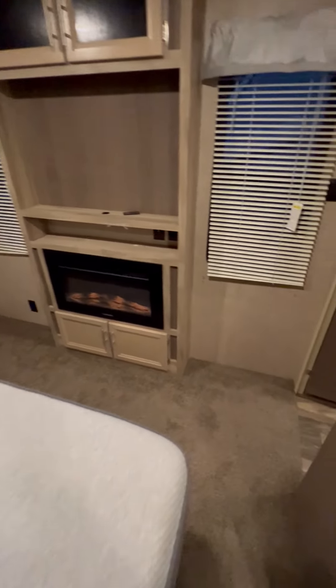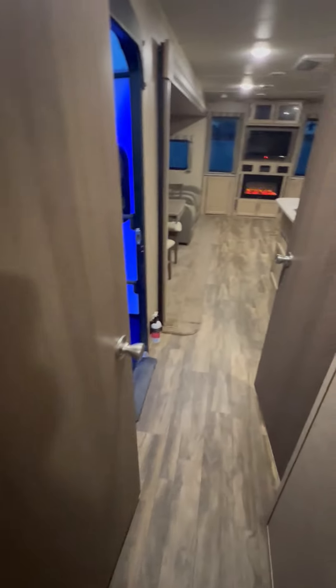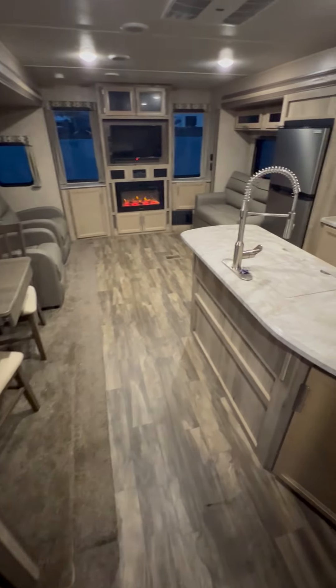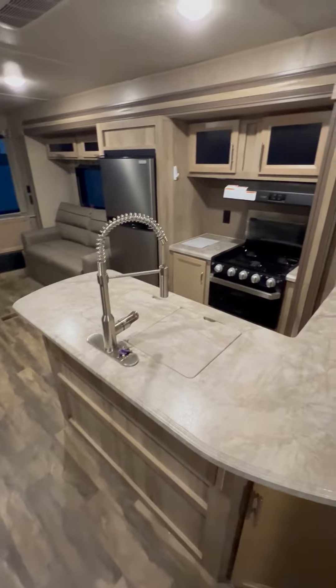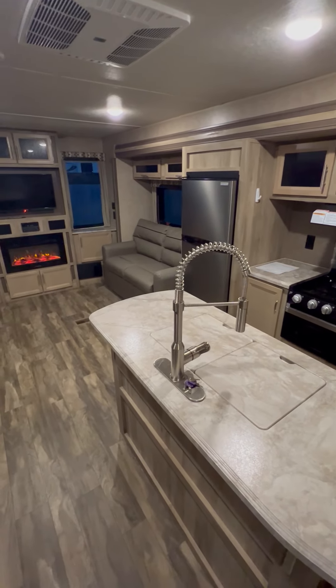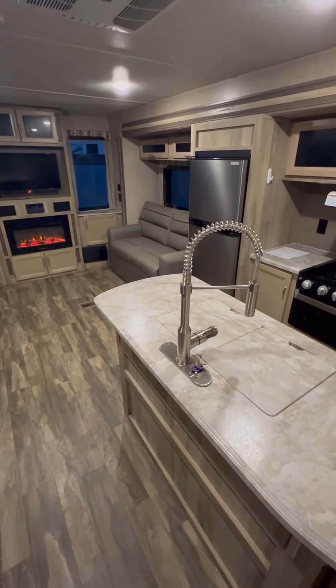Give us a call at 520-512-8171, we can FaceTime with you. Stop by and see it in person at 4060 North Flowing Wells Road in Tucson, AZ. Contact us by email at sales@nelsonrv.com. We can arrange delivery and we do work with several different lenders for financing.